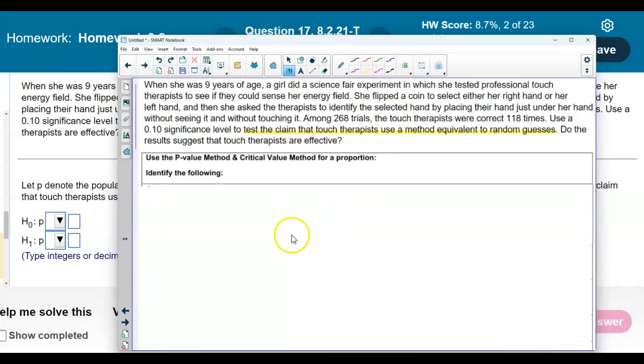We are going to use either the p-value or the critical value method. We first need to find out what the sample size is — how many trials were there. There were 268 trials. And then what is the point estimate of the sample? We know that the touch therapists were correct 118 times out of the 268.